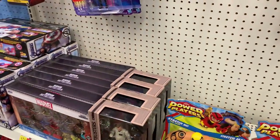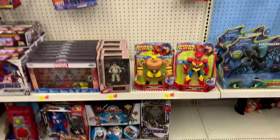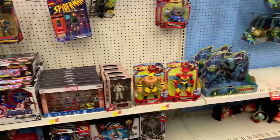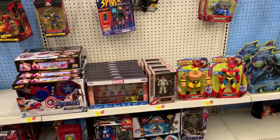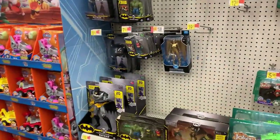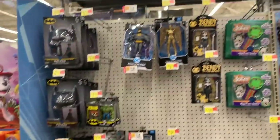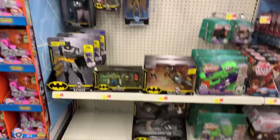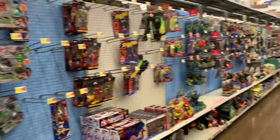Ghostbusters, we're getting down to four. Let me know in the comments — there was some news about an Ecto-1. I have to double check to see if it was that scale, but that is crazy little Ecto-1 action for you. Not much going on with the Batman. I'll check and see if there's any end caps.